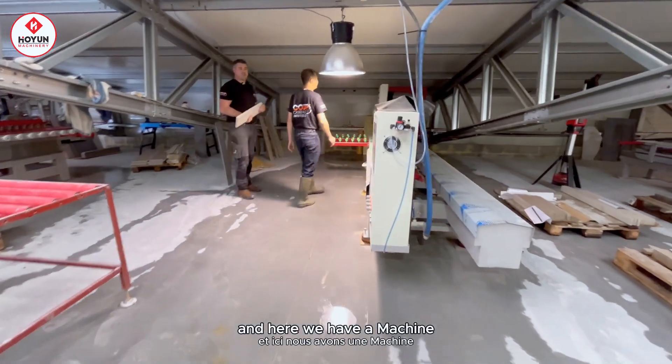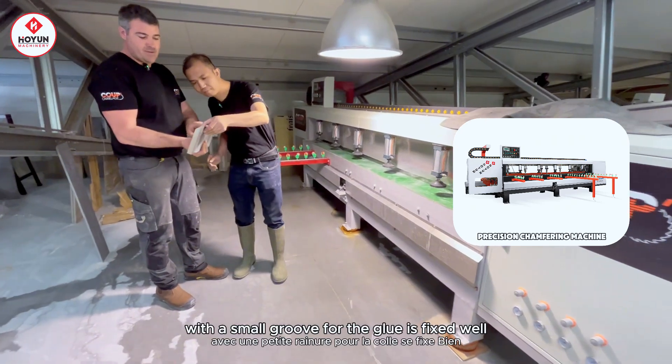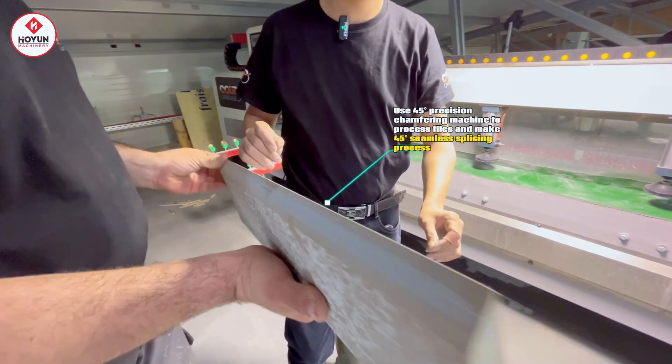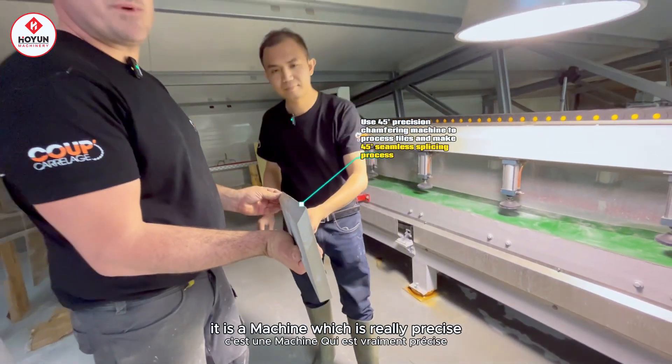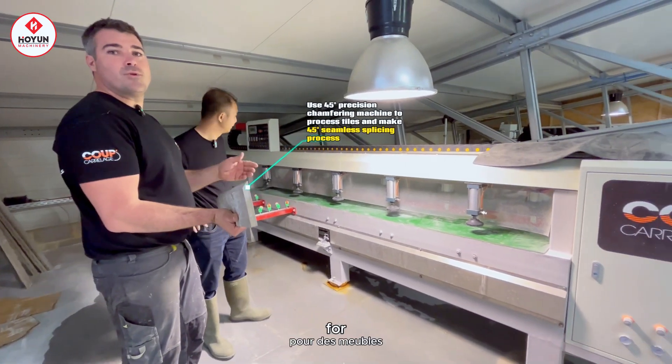Ici nous avons une machine qui fait des coupes à 45 degrés très précises, avec une petite rainure pour que la colle se fixe bien dans le carrelage. Cette machine est vraiment précise pour tous les retours à 45 degrés — c'est pour les piscines, pour des meubles.